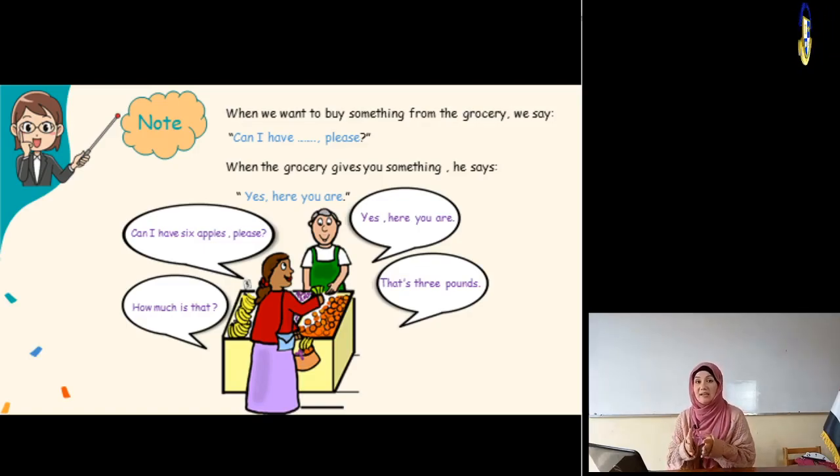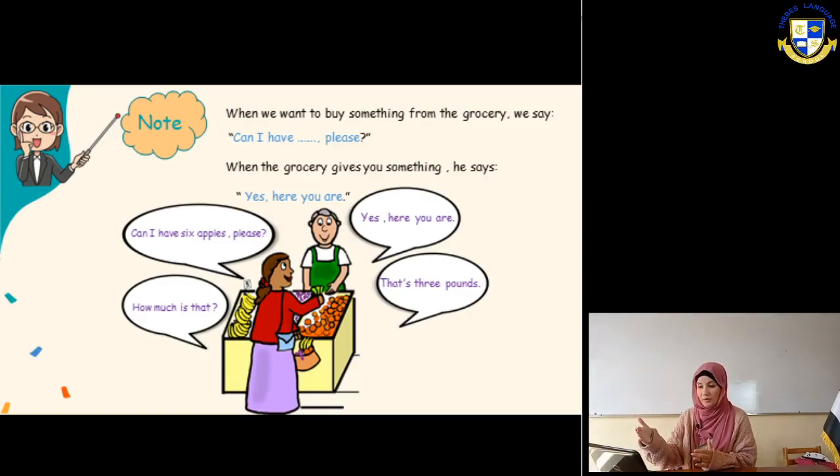Can I have guavas please? Can I have figs please? Can I have apples please? The grocery man will say: yes, here you are. Here we have a seller and someone who is buying from him.